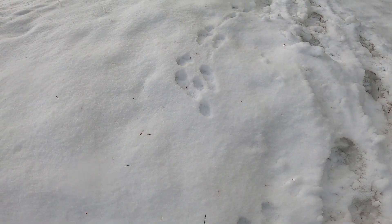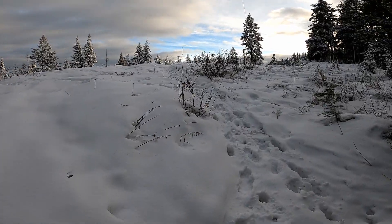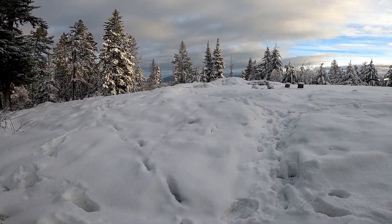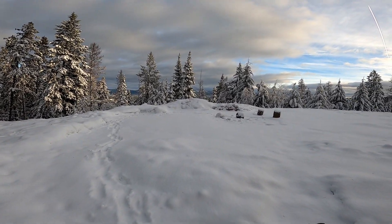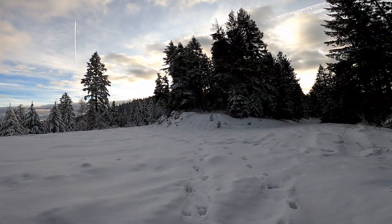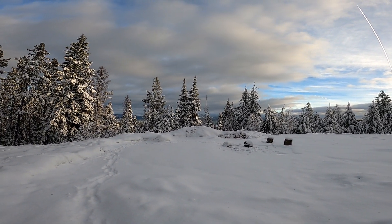Rabbit tracks. And there's some chopped firewood. We've hit a forest road, which explains the firewood and the camp spot.